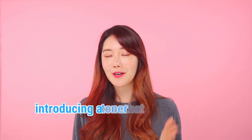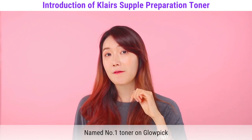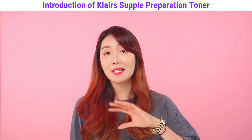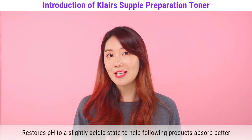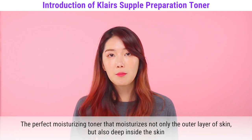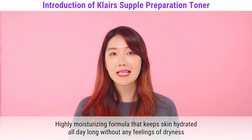Now let me introduce you to a very popular toner in Korea right now — Klairs toner. This toner has been in the number one spot on Glowpick, which is a beauty application in Korea where customers vote for their favorite products. It has replaced potentially harmful ingredients with natural ingredients such as betaglucan, pita oligo, hyaluronic acid, aloe vera leaf extracts, and many more. It restores skin to a slight acidic state which helps absorb following products better, and it moisturizes not just the outside layer but deep within the skin.